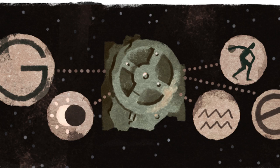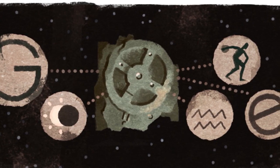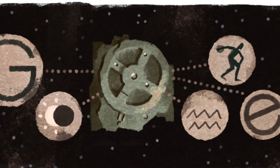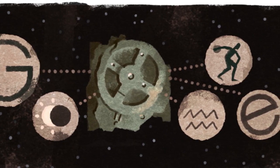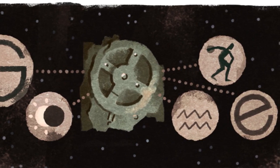The mechanism was initially dated around 85 B.C., but recent studies suggest it may be even older. The crank-powered device was way ahead of its time — its components are as intricate as those of some 18th-century clocks.